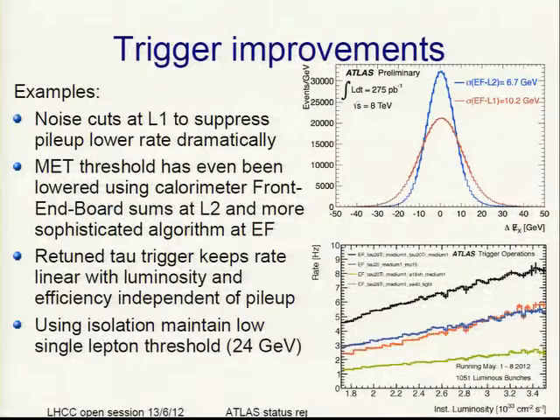A few examples of trigger improvements: we have noise cuts on level 1 on the calorimeter to suppress pileup, which lowers the rate dramatically. We could even lower the thresholds on the missing ET trigger, because up to last year level 2 was just a copy of level 1, whereas now we use the sum from the front-end boards to calculate missing ET at level 2. You see a dramatic improvement in the tail where you want to put your trigger threshold.